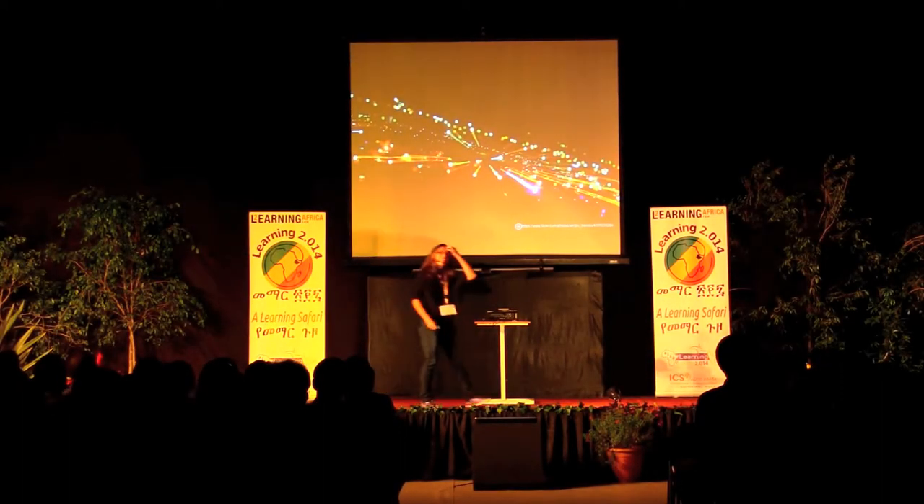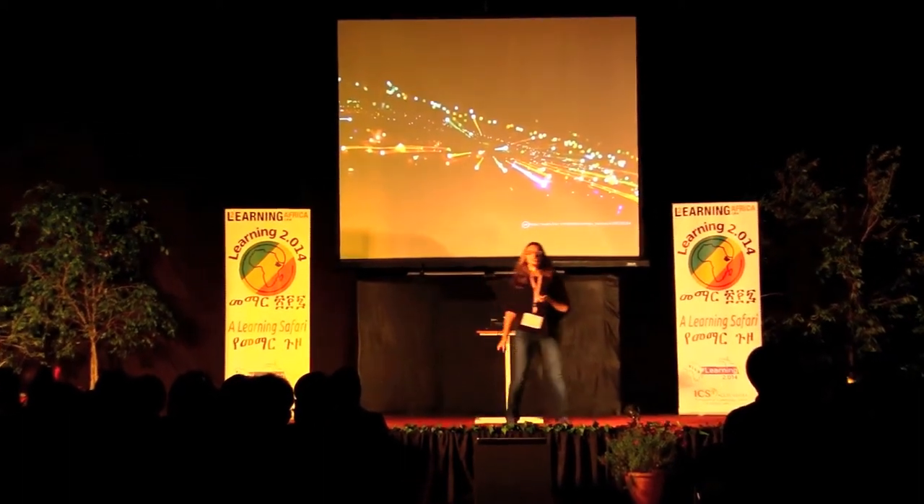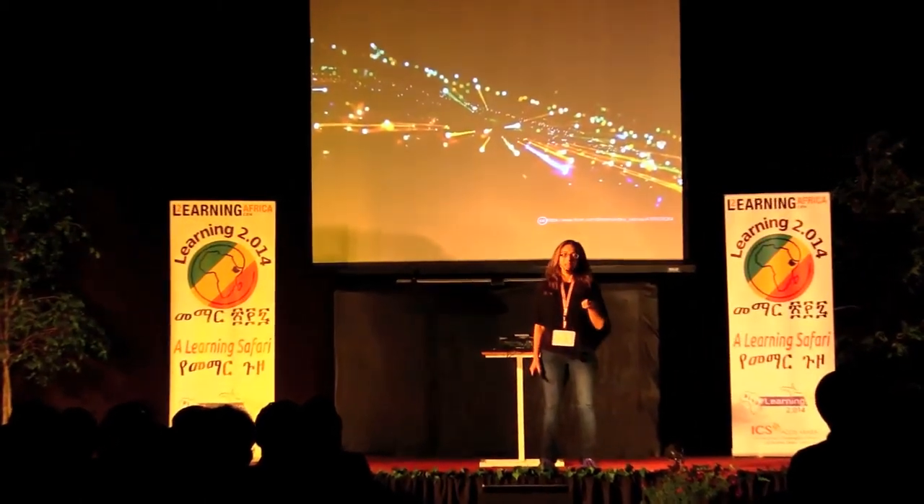Hi, my name is Kim Coffino, and I'm a technology and learning coach at Yokohama International School in Japan.